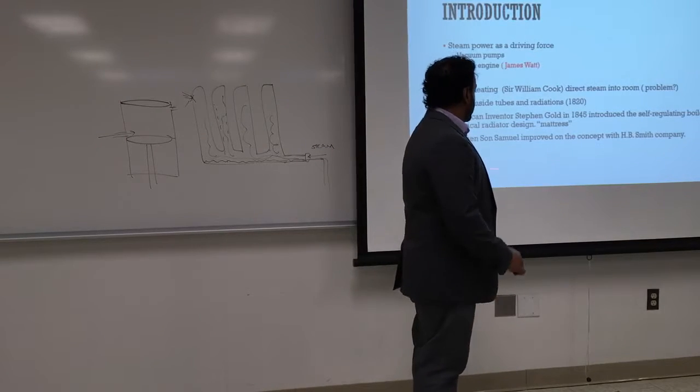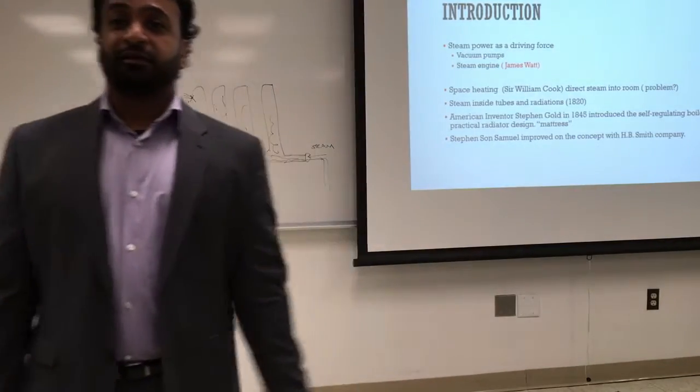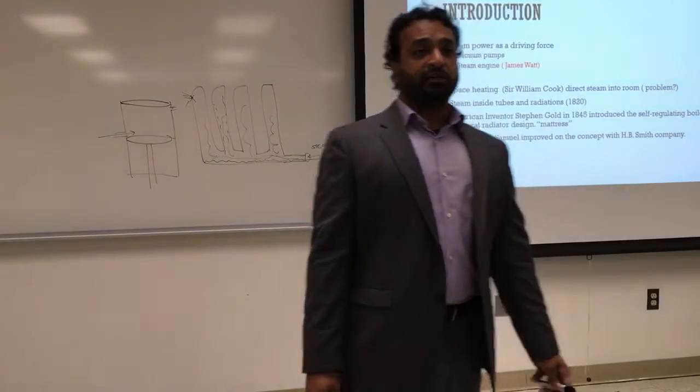Steven Goldson is the founder of H.V. Smith, which is here in Springfield. They are still in business today making boilers — one of the best boilers around, very efficient and concise.